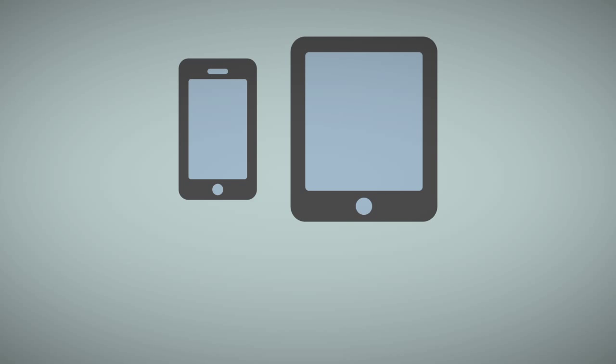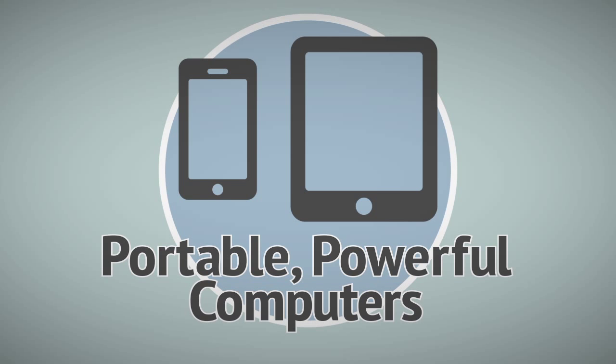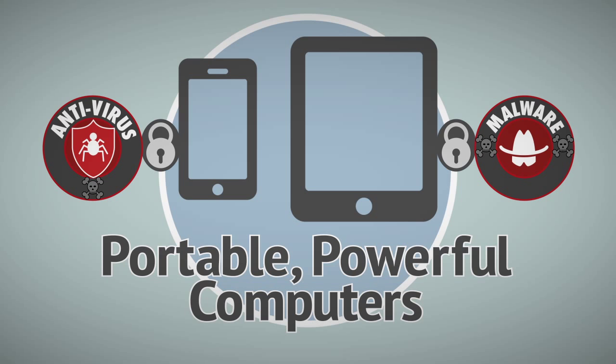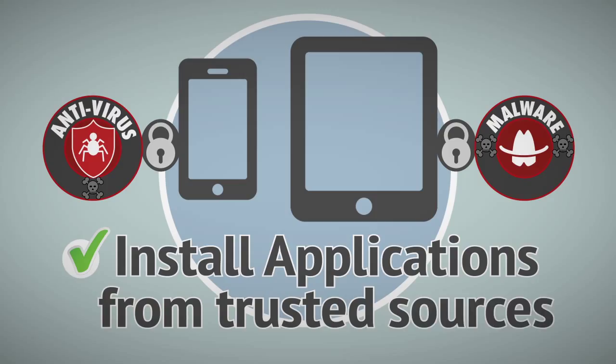Remember that smartphones and tablets are portable, powerful computers. Check if antivirus and malware software is available for your particular mobile device, and only install applications from trusted sources approved or verified on your mobile platform.